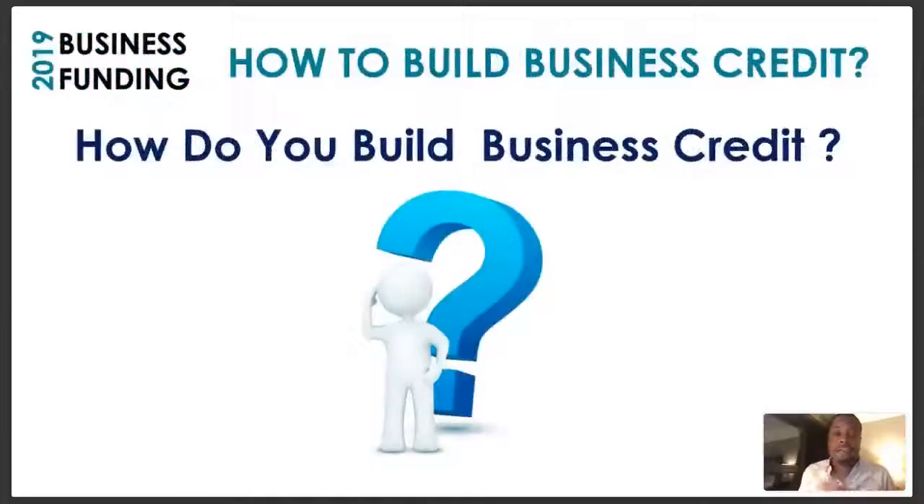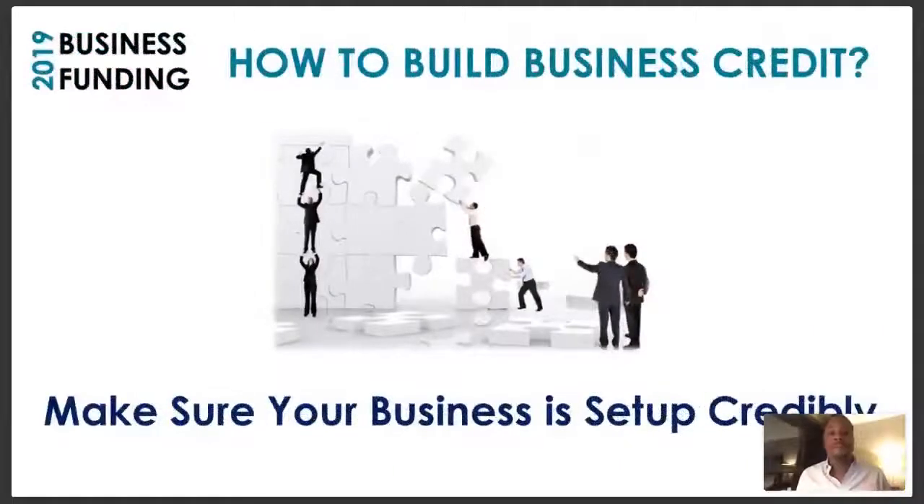Even new businesses can start developing business credit and having trade lines report. How do you build business credit? The first thing you've got to do is make sure your business is set up credibly — we call this business credibility. It's important to set yourself up with someone if you can't do it yourself. If you do it right the first time, you don't have to worry about going back and doing it over again.